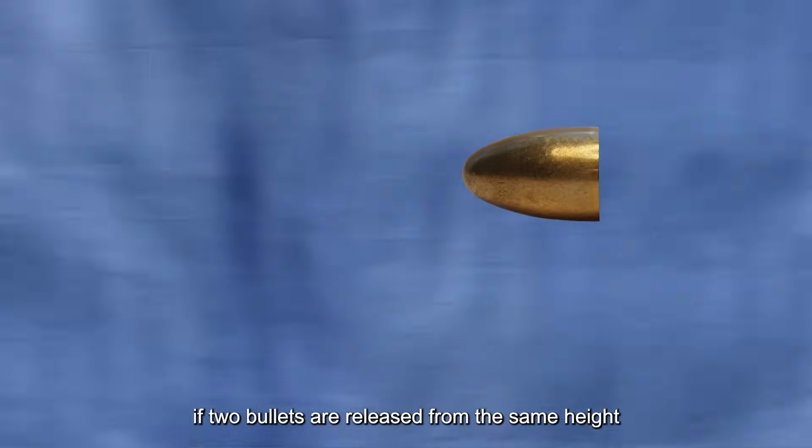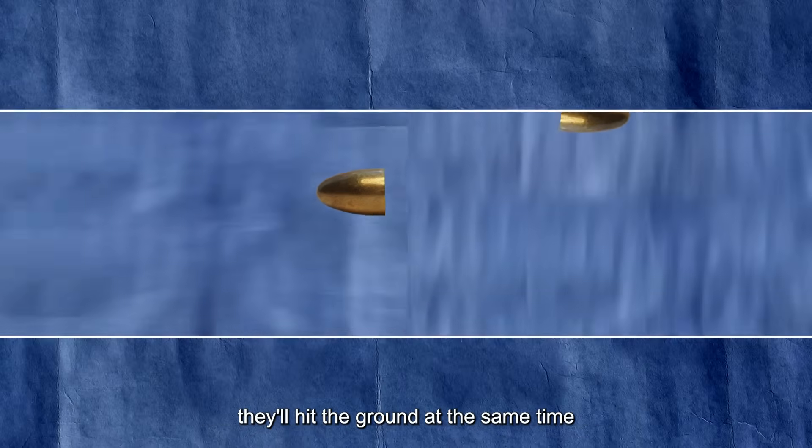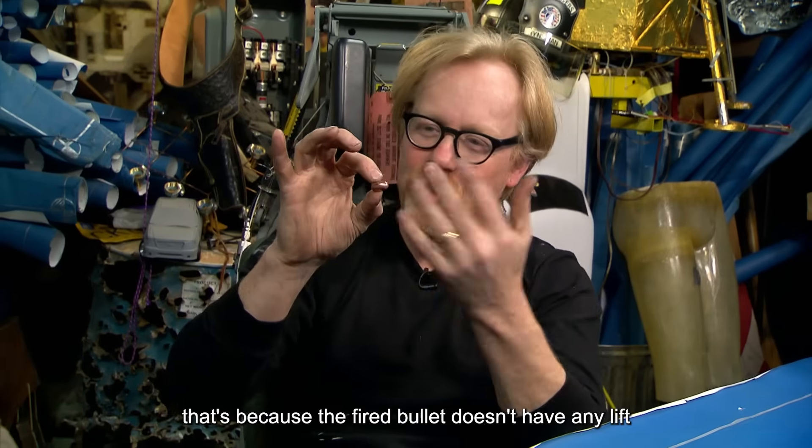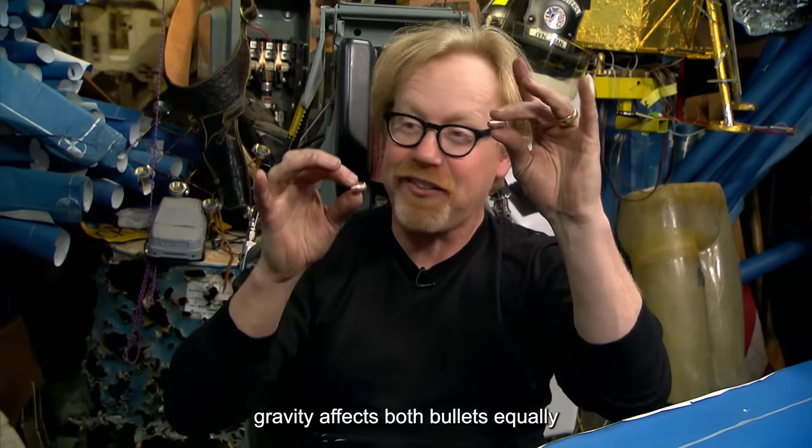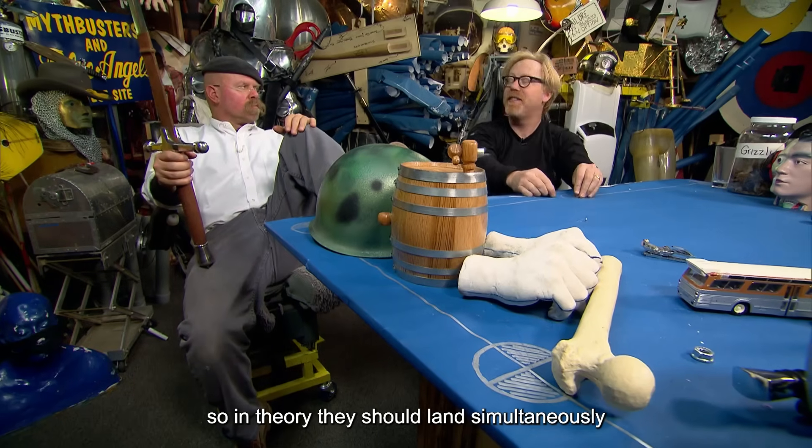It's said that if two bullets are released from the same height — one fired from a gun, and the other simply dropped — they'll hit the ground at the same time. That's because the fired bullet doesn't have any lift. Gravity affects both bullets equally. So, in theory, they should land simultaneously.